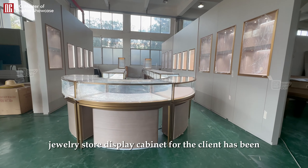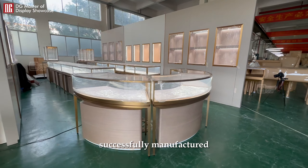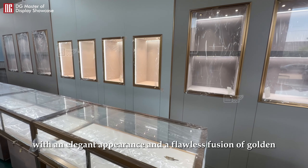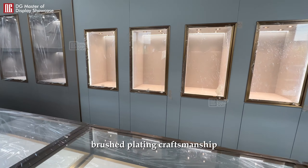The custom-designed jewelry store display cabinet for the client has been successfully manufactured. To ensure seamless integration with the client store, we have conducted the final product installation. With an elegant appearance and a flawless fusion of golden brushed plating craftsmanship, it highlights the exquisite quality of the jewelry.